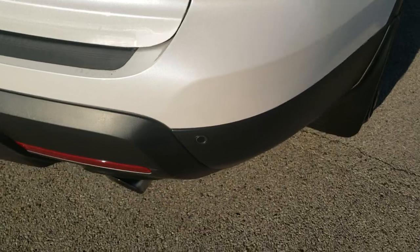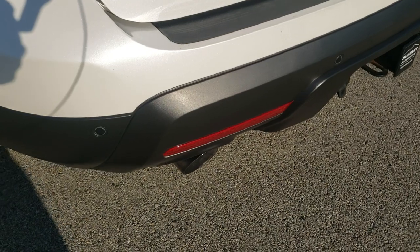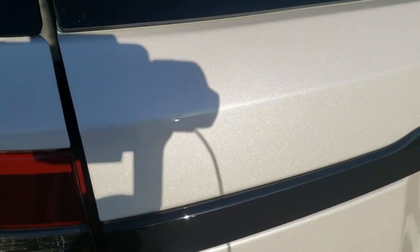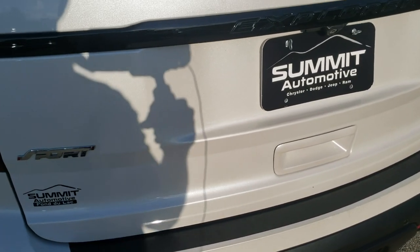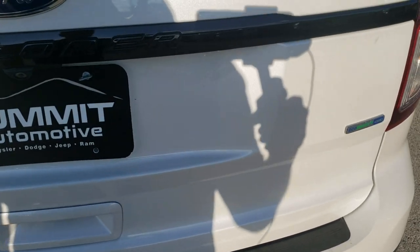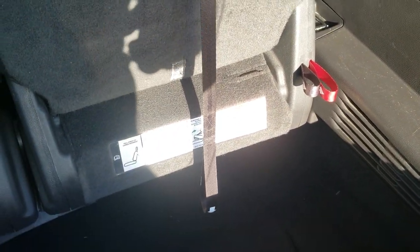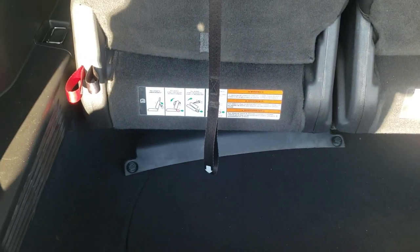As we come around to the back of the vehicle, notice it has the dual rear exhaust. It has the towing package with the 4-pin and 7-pin wiring. Has the backup parking sensors. The rear gate — you can get a really good idea of that white platinum tri-coat color. The rear gate is in nice condition; didn't see any dents or dings on that. And it is a power lift gate.